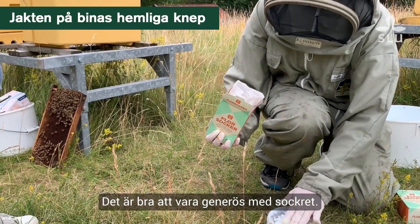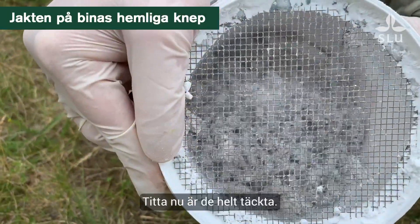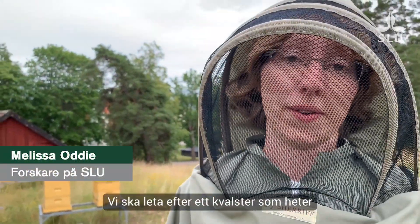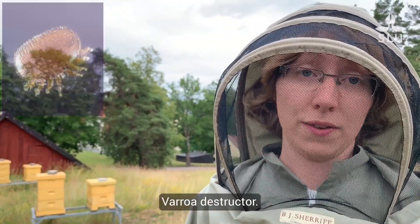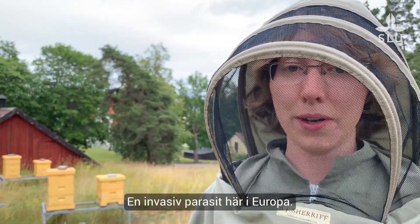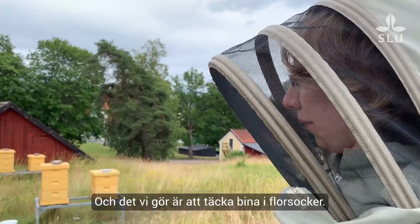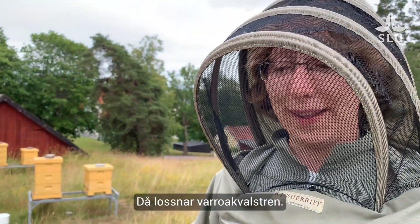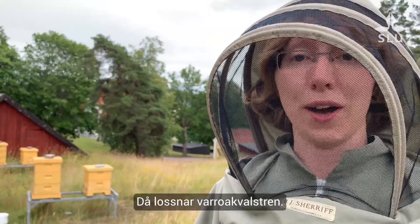It's really good to be liberal with the sugar. They're all coated and you can see them running around in there. We're actually looking for a parasitic mite called Varroa destructor. It's an invasive parasite in Europe, and how we find them is that we actually coat the bees in powdered sugar, and that loosens the mites and they fall off.